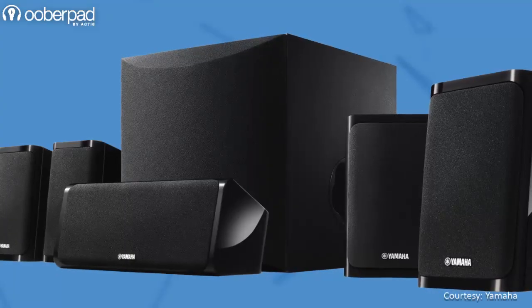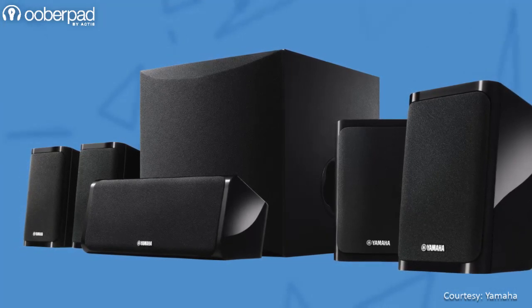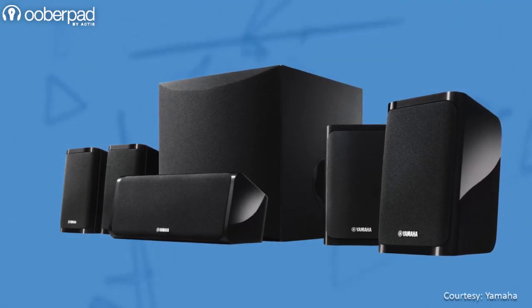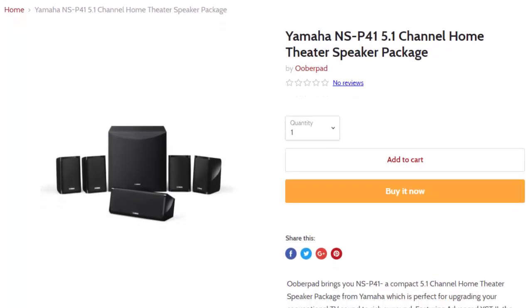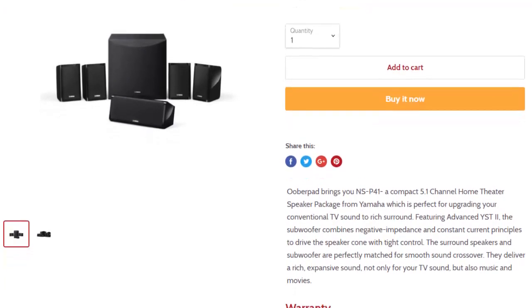In a nutshell, this package is an affordable way to bring Yamaha's superior surround sound experience to your music, movies, TV shows and gaming sessions. UberPad brings you the Yamaha NSP41 5.1 Channel Home Theater Speaker Package with a 1-year manufacturer's warranty.